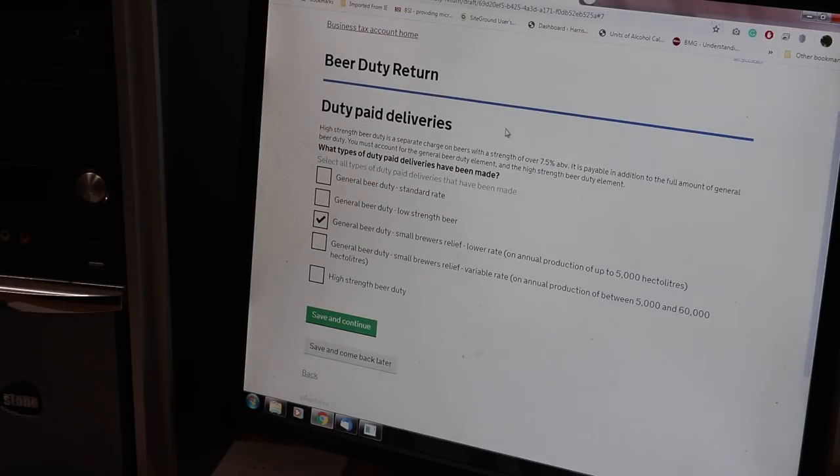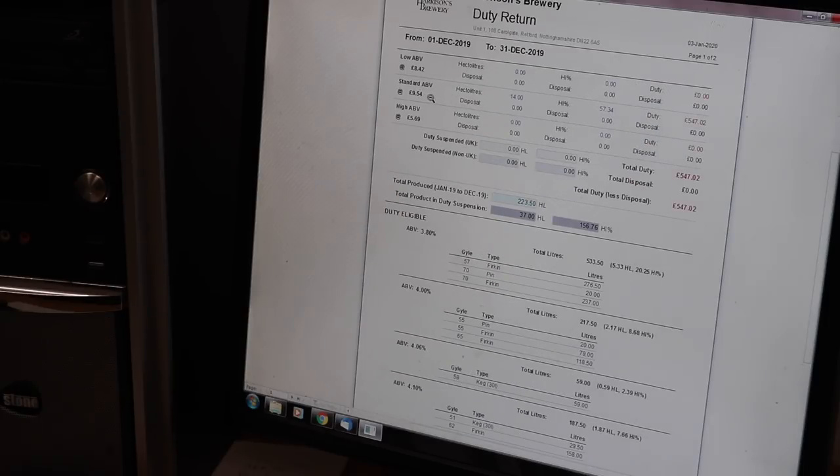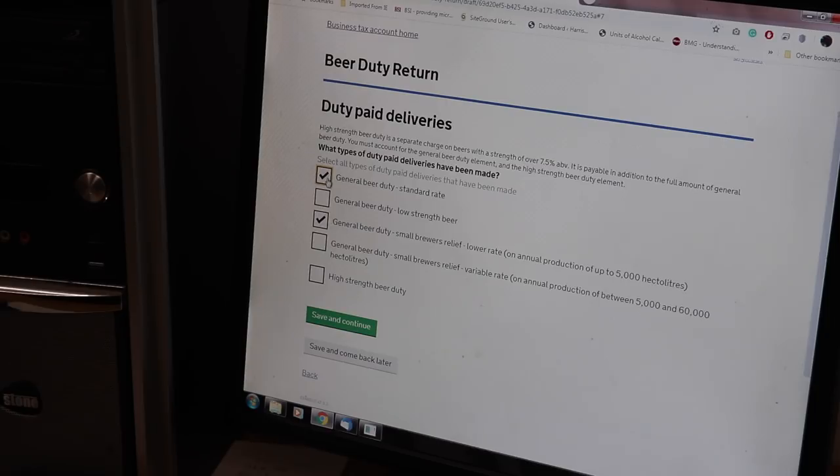Now, these are on-paid deliveries - stuff that's actually gone out and been delivered to our customers, the brew shed mainly. What type of paid deliveries have been made? We've got standard ABV at £9.54 - that's with small brewer's relief. Otherwise that would be £19.08 full beer duty, but we get brewer's relief so it's half, because we produce less than 5,000 hectolitres per year. If we did any high-strength or low-strength beer we'd also have to select those two boxes as well.